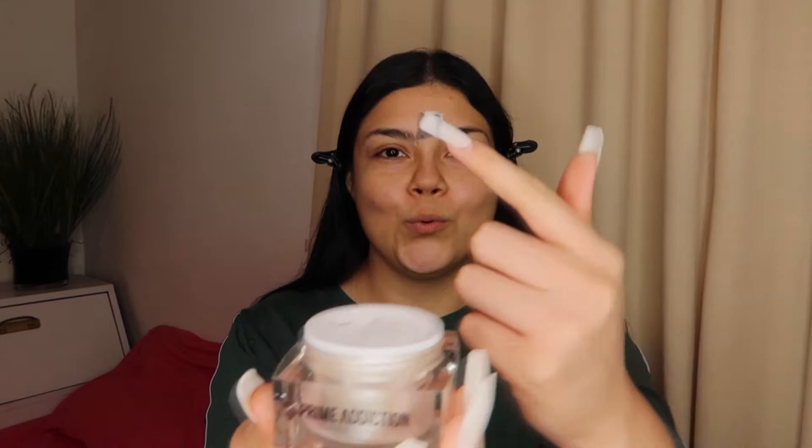Without further ado, let's get started! First I'm going to start off with the primer. Normally I start with my eyebrows but I want to change my routine a little since we're trying new products. I just can't believe this doesn't have any odor or smell at all.